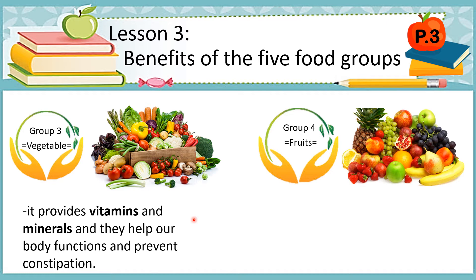In this vegetable group, they are full of vitamins and can lower the risk of many diseases, or they can reduce our body's exposure to different kinds of diseases.